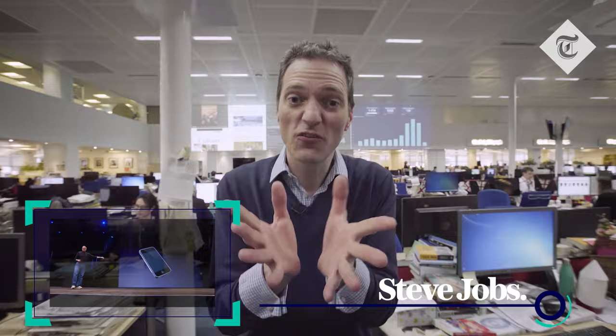In technology today, it's tempting to believe that what's important are the intangibles — the signals bouncing between satellites, the circuit boards with their electrons whizzing round. But at Apple, one of the lessons that Steve Jobs preached fanatically was that physical design is crucial. The form and beauty of your products matters as much, if not more, when you're trying to convince your customers to adopt new concepts and ideas.